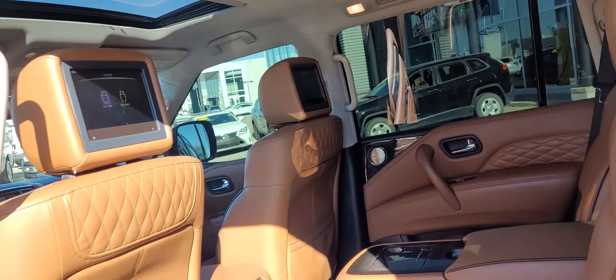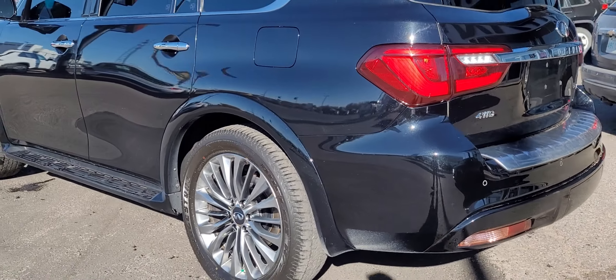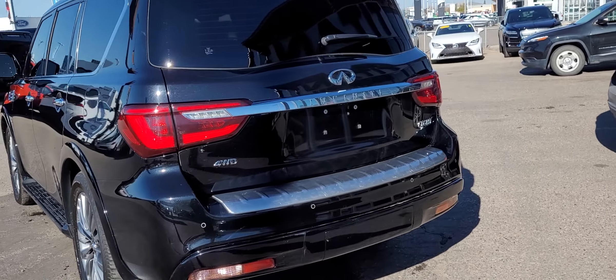In addition to getting a gorgeous vehicle from Titan Automotive, we're going to be flying you and a guest to Las Vegas for three days, two nights — flights and hotel paid for.